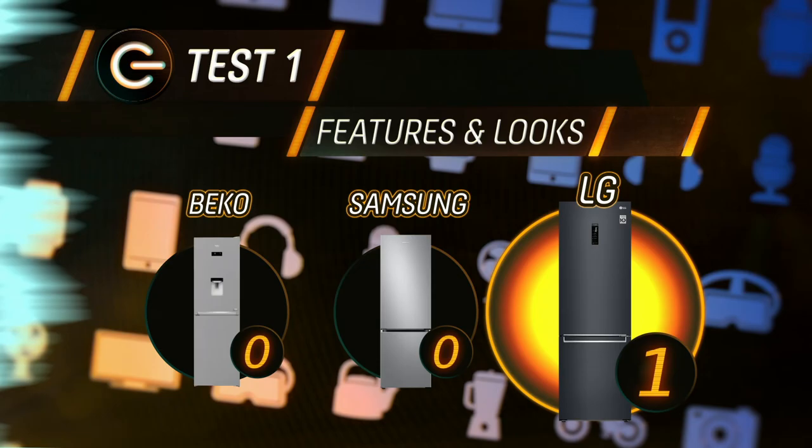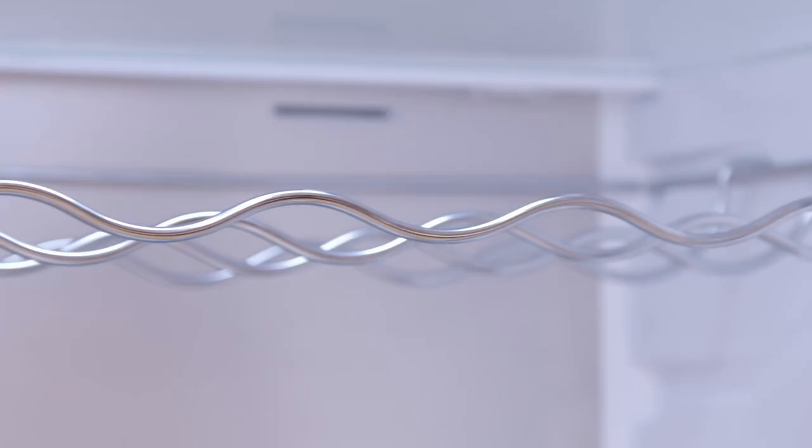For features and looks, the LG's app connectivity, sleek design, and considered layout — not to mention controls well away from prying toddlers — means it takes an early lead.